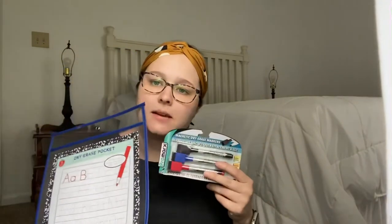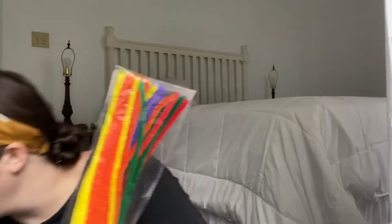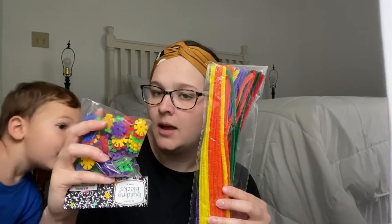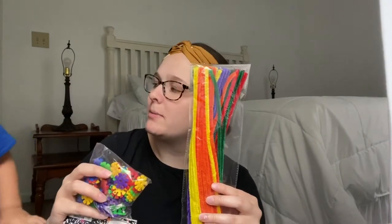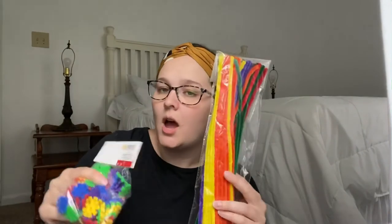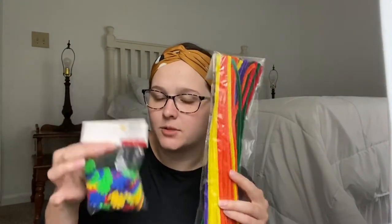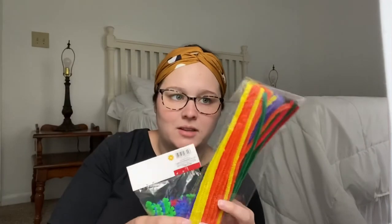And then I just picked up some dry erase markers for these. It might be a while before he can really trace them, but we're going to try. Now I also got pipe cleaners for these as well — I figured these would be a little bit more sturdy for him to put them on there instead of the string.